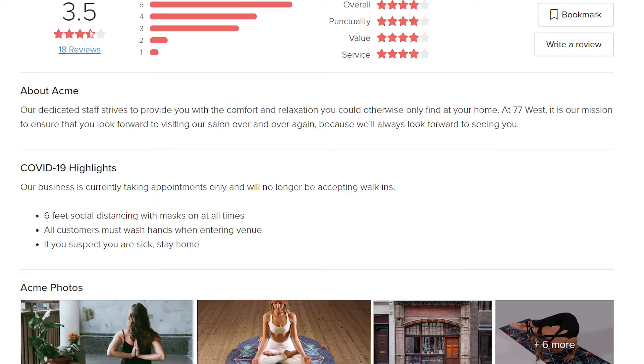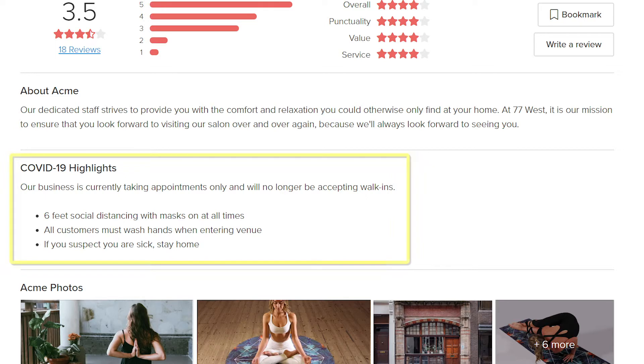The next thing your clients will notice on your business page is the COVID-19 Highlights section. The COVID-19 Highlights section is where you can write about how you enforce social distancing, how you sanitize after each customer visit, and how all your staff is wearing masks. Even before your clients book with you, they'll already know what to expect from your business and the actions you're taking to keep them safe.